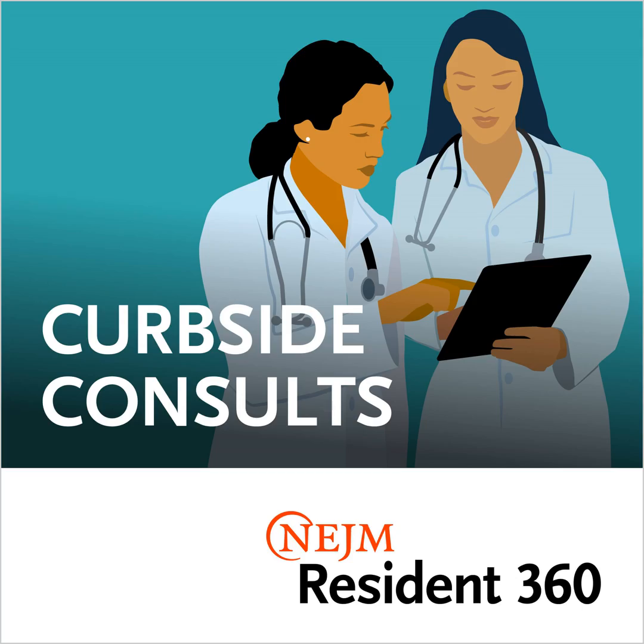Welcome to Curbside Consult Statistical Review, where we break down study design and statistical methods in the studies published in NEJM. I'm Dr. Angela Castellanos, and I'm Dr. Amanda Fernandez, and we are Editorial Fellows at the New England Journal of Medicine. This week for our statistical review, we will be talking about the concepts of per-protocol and intention-to-treat analyses, the pros, the cons, and why we do them in the first place.